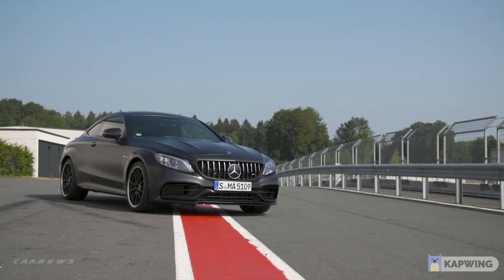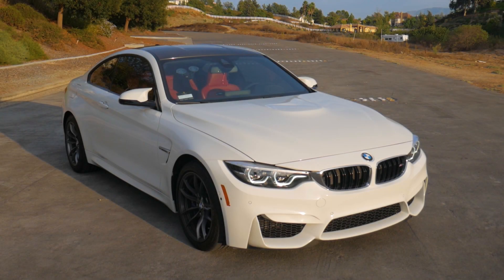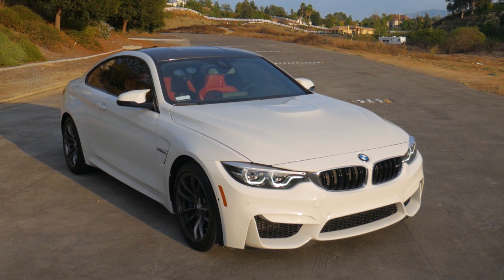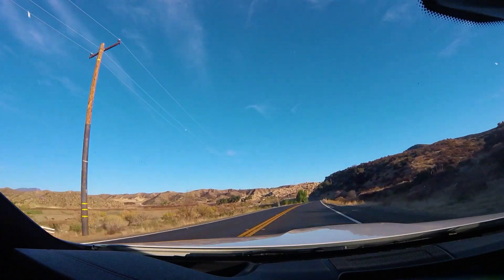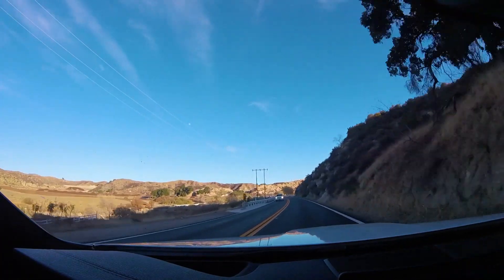I hope you guys are ending 2020 off on a strong note — it has been a very unconventional year to say the least. With all that being said, we're going to be getting into the topic of today's video: the AMG C63S versus the BMW M4 — which one is right for you as a potential buyer? If you do enjoy the content, please hit that thumbs up button and subscribe.